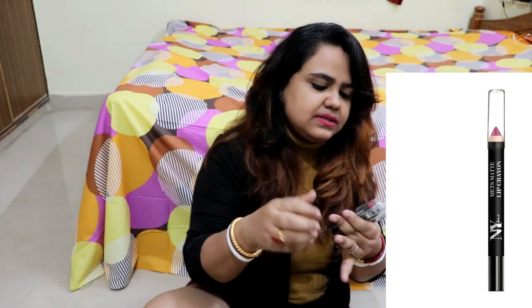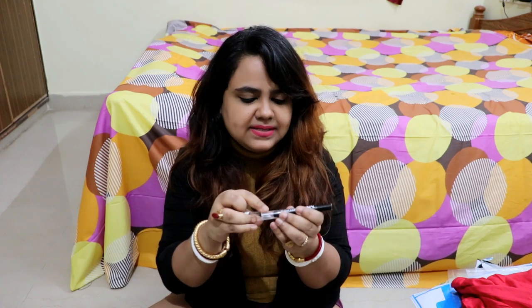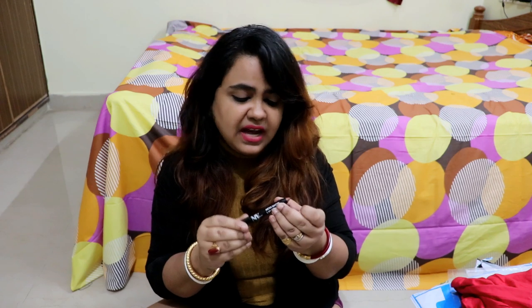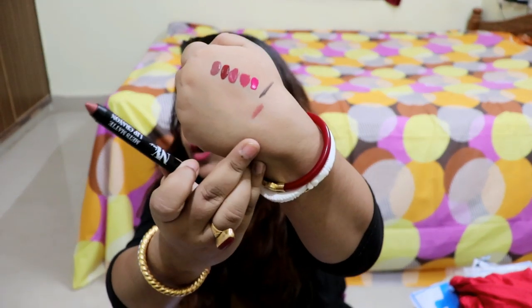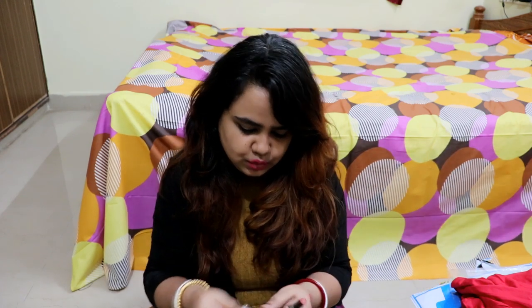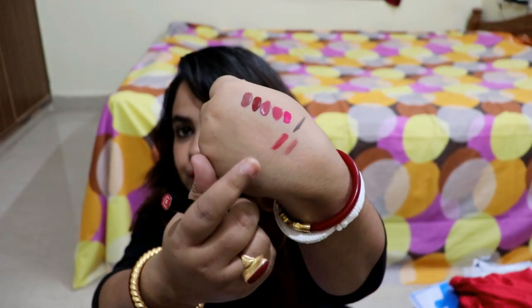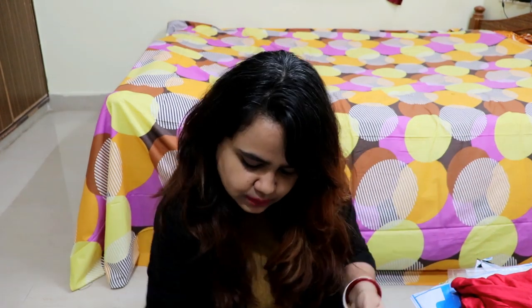These are lip crayons and I have 5 lip crayons by the brand NYB. I am going to show you the names of the colors and hand swatches, and do a more detailed review separately. Number 22 is Extra Innings — a brownish nude color, very beautiful. Number 29 is I Am a Utility Player — a very beautiful dark red color. I love my dark reds.